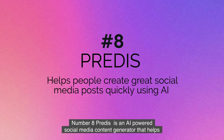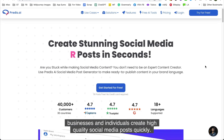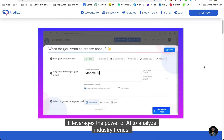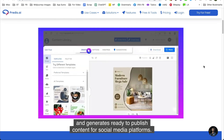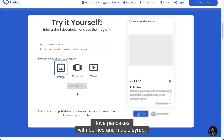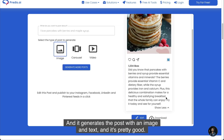Number eight is Predis. Predis is an AI-powered social media content generator that helps businesses and individuals create high-quality social media posts quickly. It leverages the power of AI to analyze industry trends, target audience preferences, and brand tone, and generates ready-to-publish content for social media platforms. Let's try it out — inputting "I love pancakes with berries and maple syrup" and seeing what it generates.